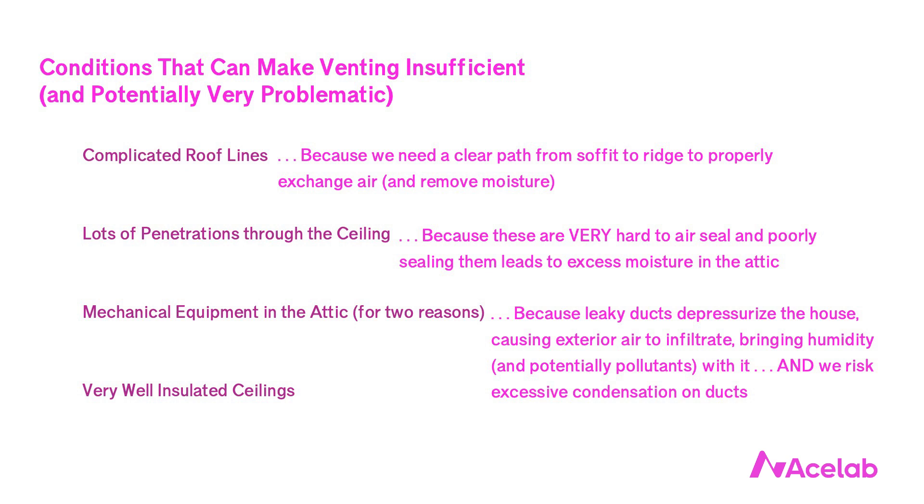The second problem is condensation on the ducts themselves. We insulate ducts, but not enough to prevent condensation entirely. This used to matter less because condensation on cold ducts would dry out before anything got damaged. We can't count on that drying the same way we used to. First, we're getting better at sizing mechanical equipment — it's smaller and operates for longer. That's more efficient, but it means ducts are colder for longer, meaning more condensation and more water in the attic.